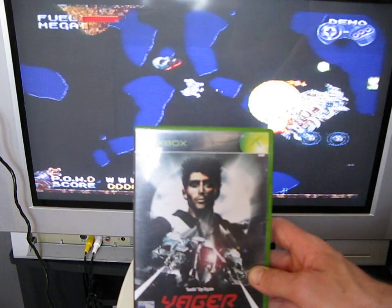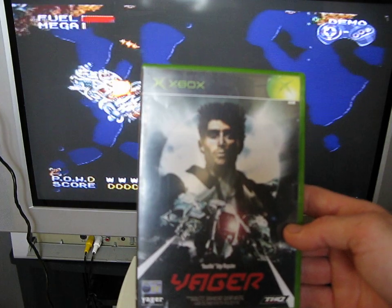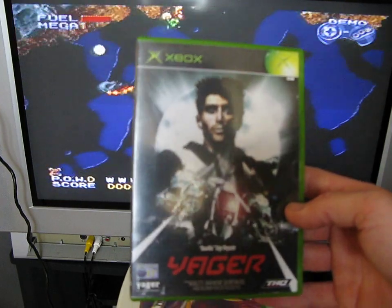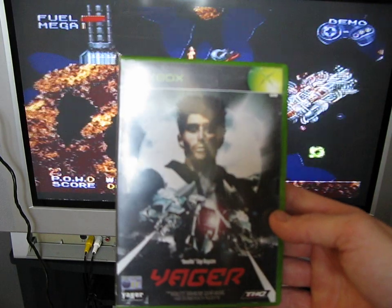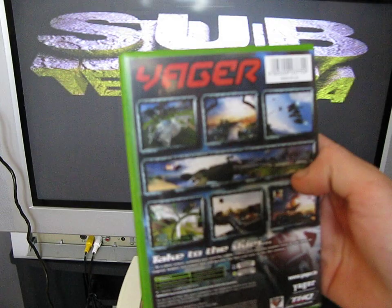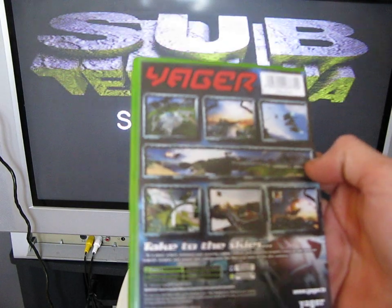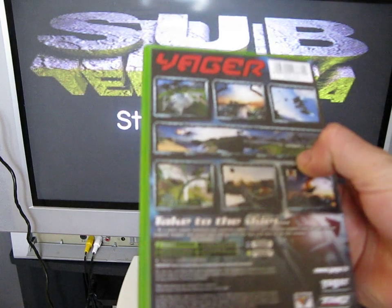The next one I was quite interested in is called Jaeger, released by THQ, rated 11 plus. Edge Magazine — who are quite hard to please when it comes to game reviews — said 'beautiful', so I'm quite looking forward to seeing how this plays. It was released in 2003.